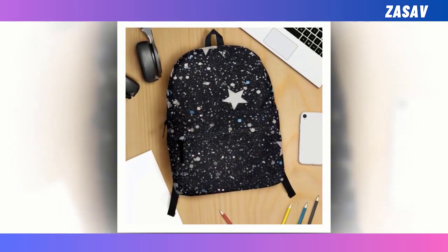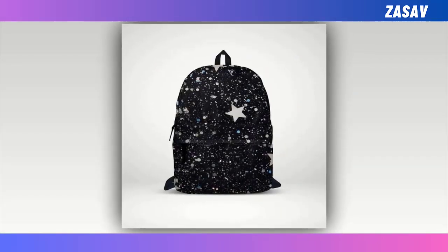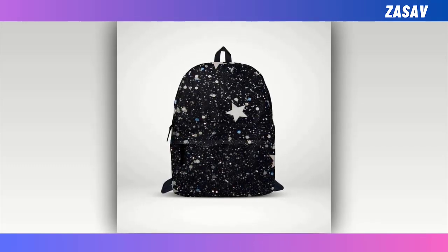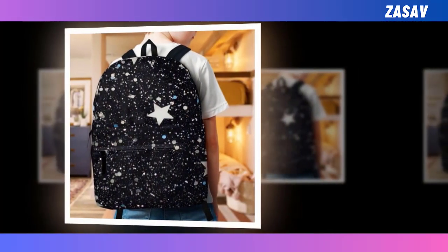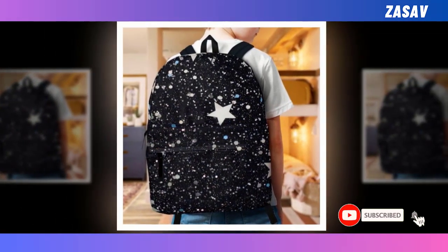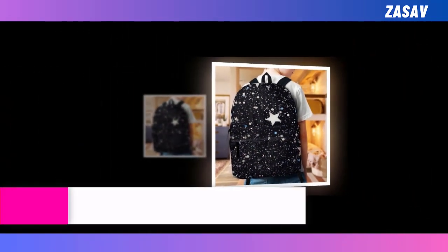With extra-large capacity and multiple compartments, there's ample room for all your essentials from laptops to wallets, ensuring everything finds its place snugly within. Constructed from high-quality polyester fabric, this backpack is built to withstand the rigors of daily use while providing optimal ventilation to keep you cool and comfortable throughout the day. Its sturdy construction ensures it'll be your faithful companion for years to come.